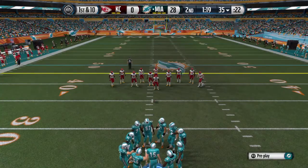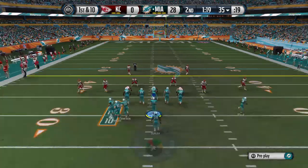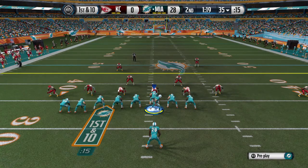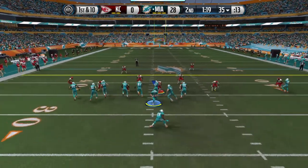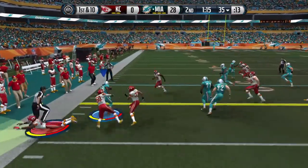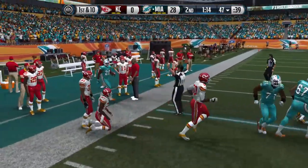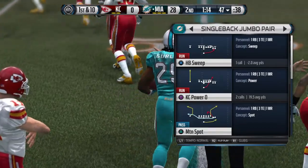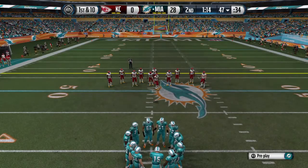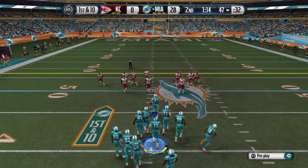First down here after the run. They load it up now — bring out the jumbo formation. They give it to him on the counter, wide to the left. The Dolphins' offensive line is just whooping some tail today — what a job up front. That helps the running back get in space, get downfield, and pick up a big gain.